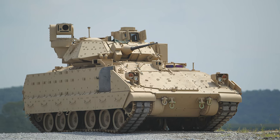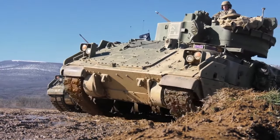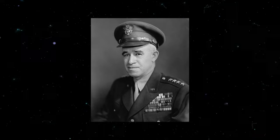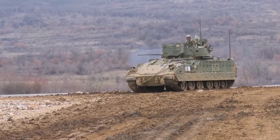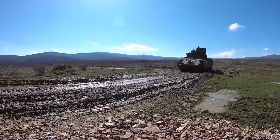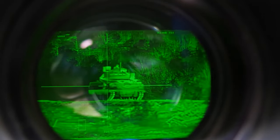Let's explore the Bradley Fighting Vehicle. Named after General Omar Bradley, a prominent military leader during World War II, the Bradley Fighting Vehicle, or BFV, is an impressive feat of engineering when it comes to military hardware. This is an all-terrain tracked armored personnel carrier used by the U.S. military for transporting troops and providing fire support.